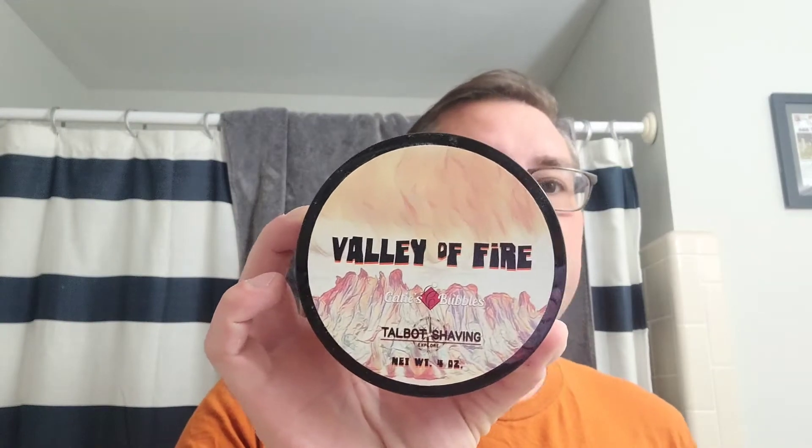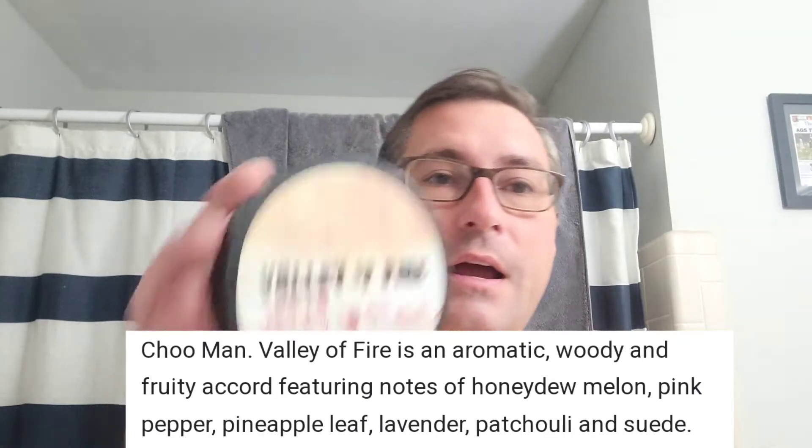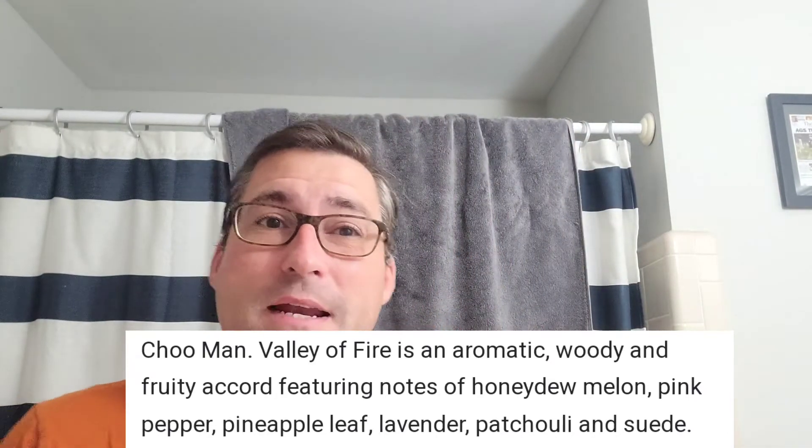Moving on — Talbot Shaving, Katie's Bubbles. I do love some Talbot Shaving, I guess you guys are finding that out. Valley of Fire — this is a dupe of Jimmy Choo Man, I believe. I'm going to put scent notes up at the bottom of everything just in case. Jimmy Choo Man is not a scent I have, but it's a very good scent. Very fresh, clean scent in my opinion — great scent for summertime. Always looking for a reason to use more Talbot, so that's what we're going to be using.